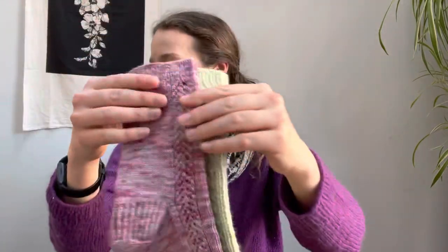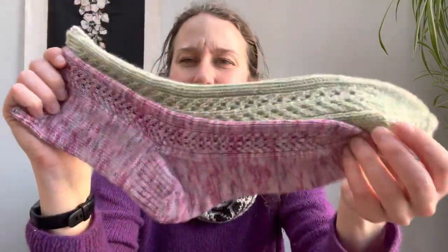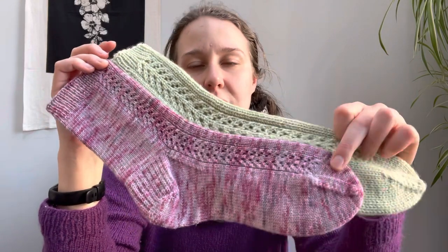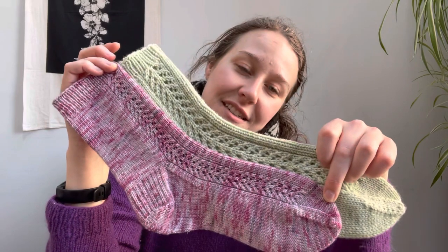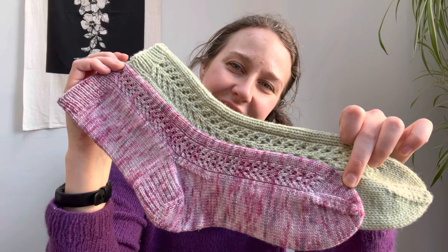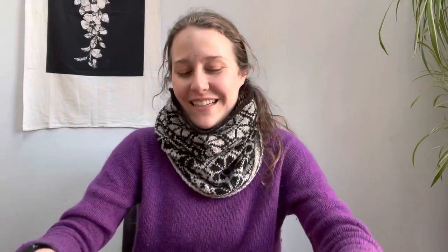That's all — this has been a long video. Here are my Kitty Bennett socks. Trying to hold them up so YouTube recommends a good thumbnail. Here we go — Kitty Bennett socks. Thank you so much for watching. This has been Tiny Desk Knitting with Emma. Bye!